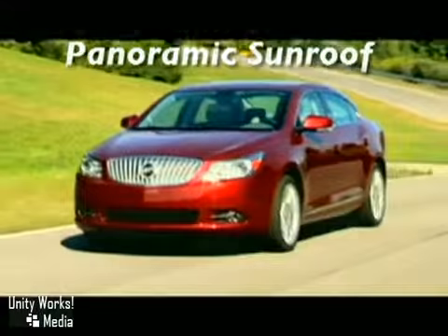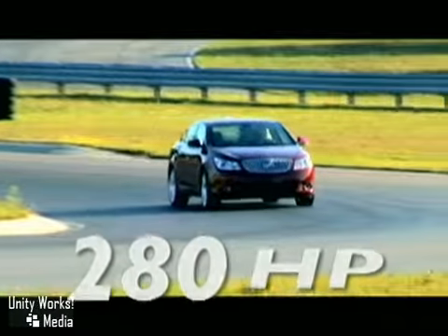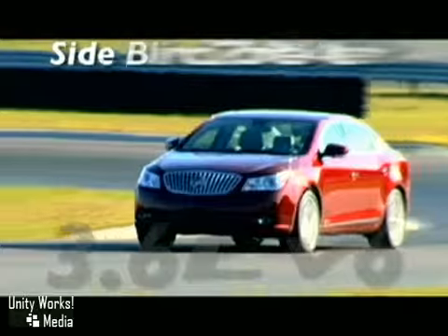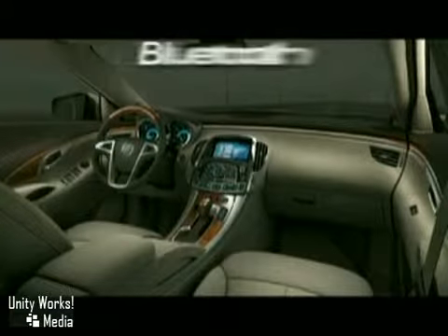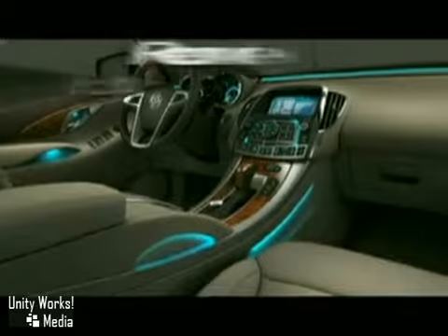The new LaCrosse looks powerful and feels even more so with its available 280-horsepower 3.6-liter V6 engine, warm tinted chrome details, dark poplar wood appliqués, French-seamed stitching and custom leather-appointed seating, and cool blue ambient lighting to calm the cabin.